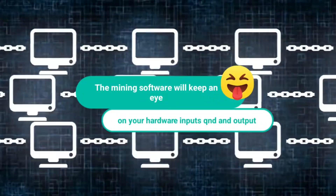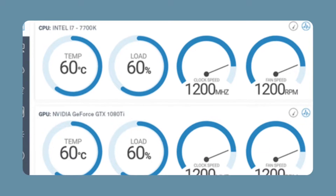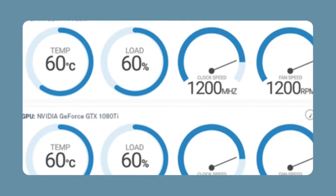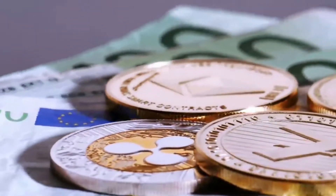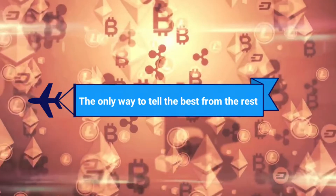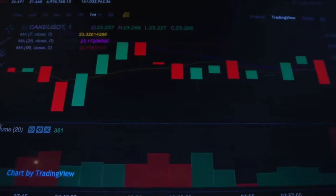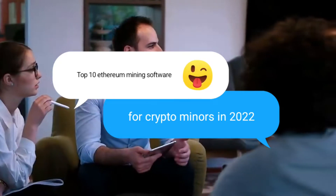The mining software will keep an eye on your hardware's inputs and outputs and show you statistics like your miner's speed, fan speed, temperature, and hash rate. There are a variety of software options to choose from, just like there are with other well-known cryptocurrencies. The only way to tell the best from the rest is to put them all to the test. Here are your top 10 Ethereum mining software for crypto miners in 2022.